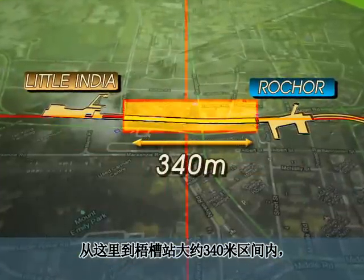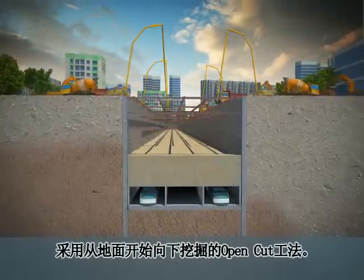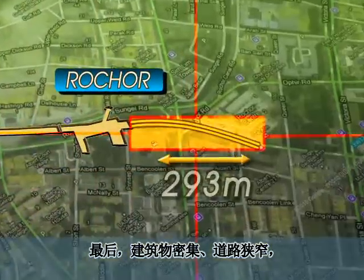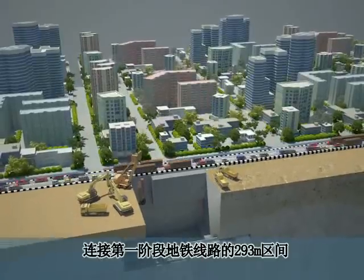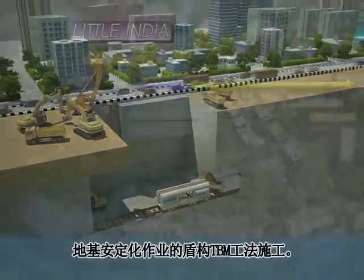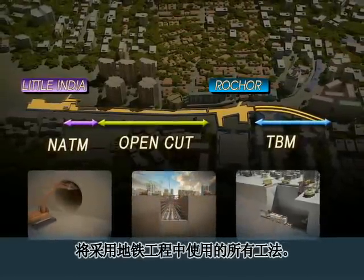The construction of the 340-meter zone to Rochor station will be performed using an open-cut method, where the ground is excavated while retaining walls are simultaneously being installed. Lastly, the Rochor station and the 293-meter zone that will be connected to the Stage 1 lines have high building concentration and narrow roads. The construction in this zone will be executed using a Shield TBM method to carry out excavation and soil stabilization at the same time. All construction methods available will be implemented to construct the 1-kilometer subway tunnel.